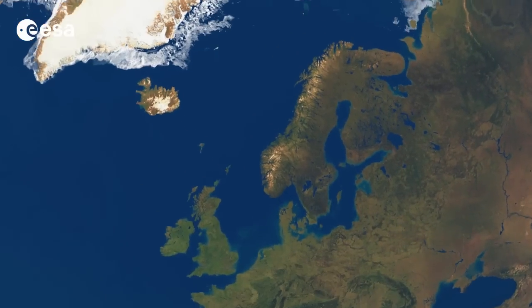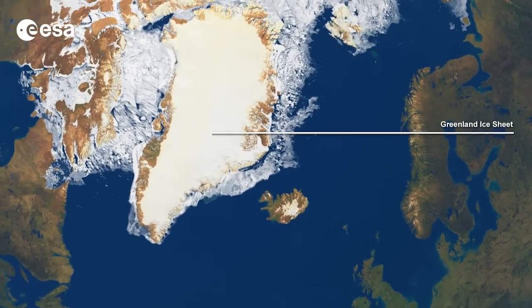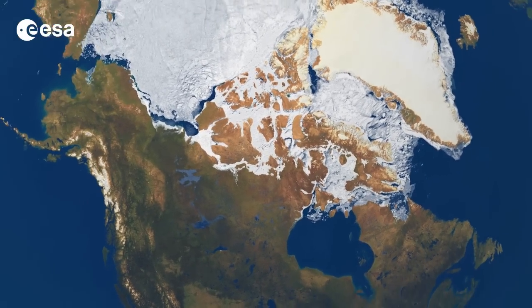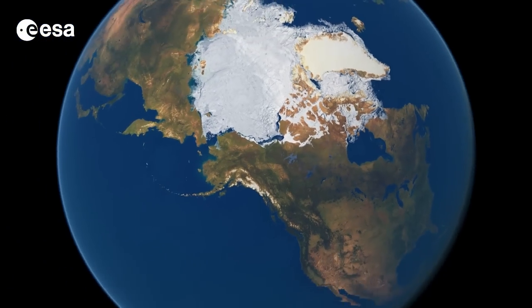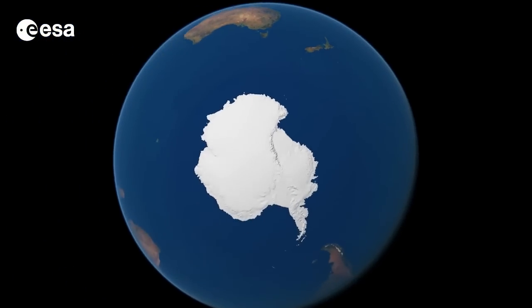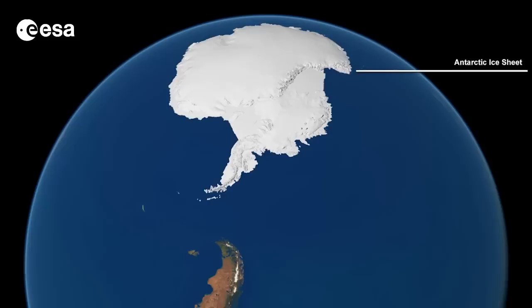Hi, I'm Kelsea Brennan-Wessels and in today's special edition of Earth from Space, we are discussing our planet's polar ice sheets. These ice sheets, located in Greenland and Antarctica, are extremely important for monitoring climate change, and they are so massive that their melting can cause global sea level rise. This is why it is important to monitor their size, and Earth observation satellites provide just the tools to do that.